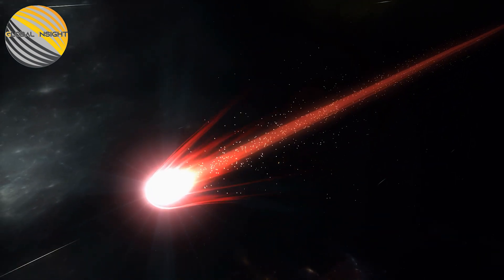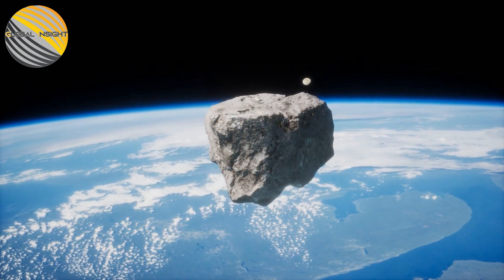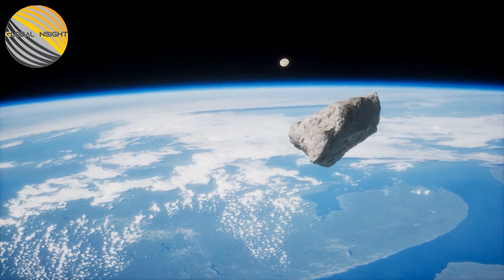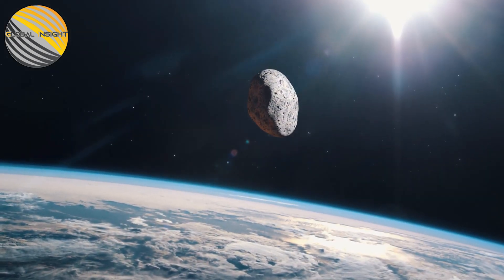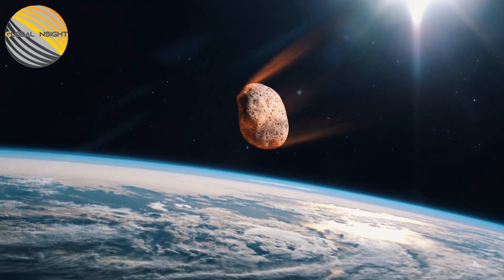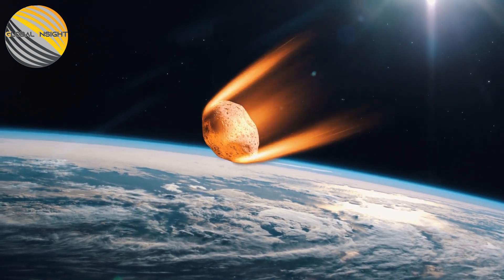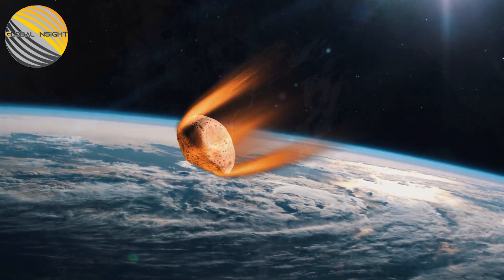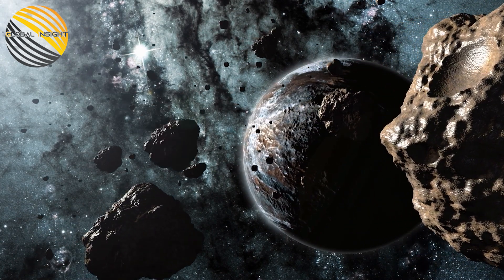Kelly added: 'The origins of C/2022 E3 ZTF can be deduced from its orbit. The orbit suggests that it comes from the Oort cloud, a distant reservoir of comets at the edge of our solar system.' The Oort cloud is very large — large enough to encompass all of the other planets, asteroids, and other objects in our solar system. It probably measures about one light-year across.